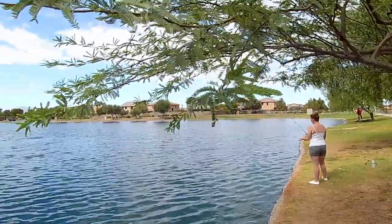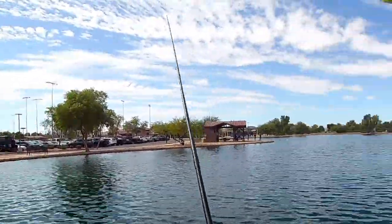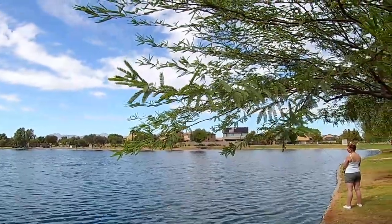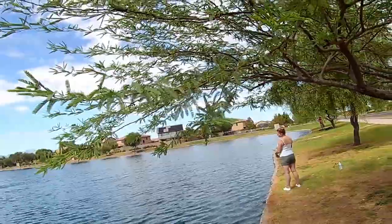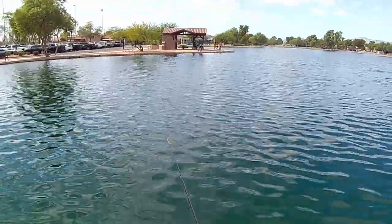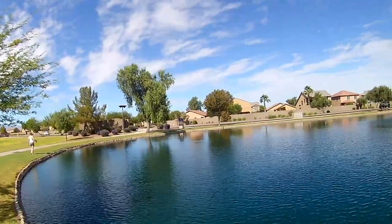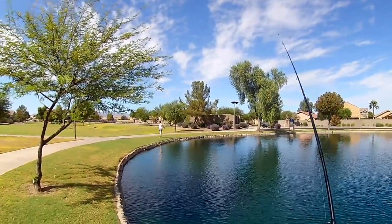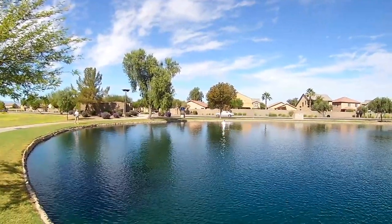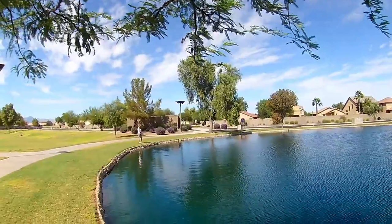Alright, let's see if Stephanie can catch one. It would be her second bass. Look at that form. You just gotta look good while you're doing it, that's all that matters. That's my first catch right there. She wants to get a shirt that says 'I've been hooked by Hurley.' Stephanie's gonna try over here in this corner. She's gonna show us how it's done. Look at that beautiful form.